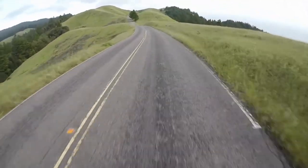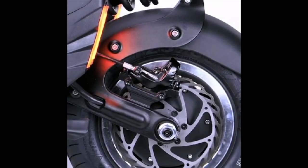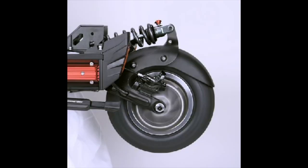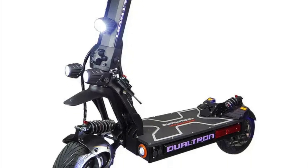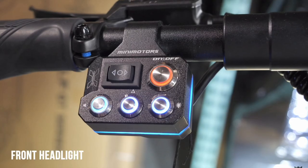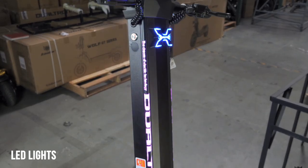Equipped with 13-inch by 5-inch ultra-wide tubeless tires, the Dualtron X Limited ensures a smooth and stable ride. These tires, paired with an adjustable suspension system, guarantee excellent shock absorption and improved handling. The scooter's sleek design features 30-watt LED headlights, with three located on the stem and two on the deck, providing excellent visibility in low-light conditions.